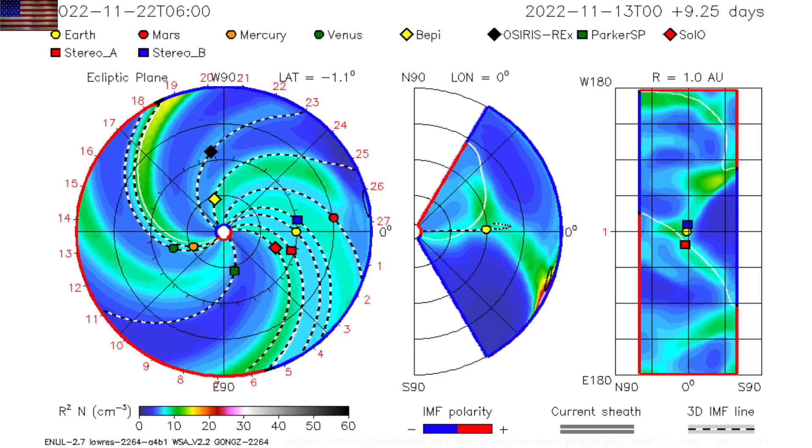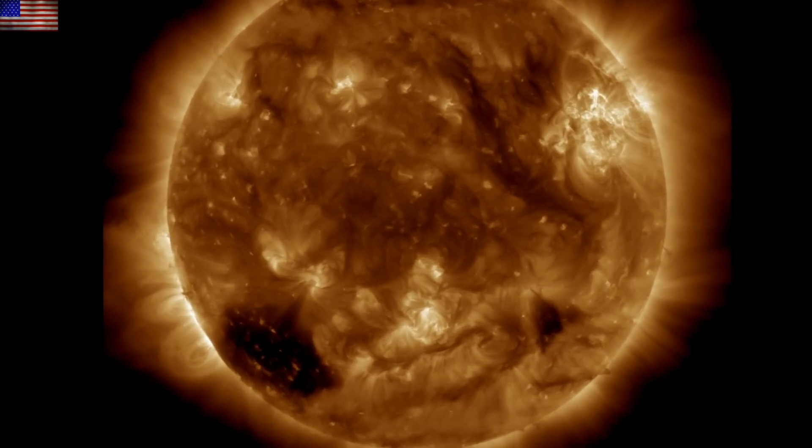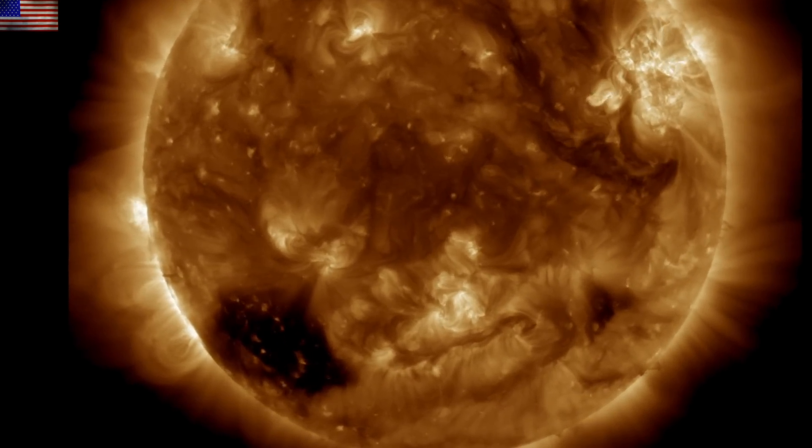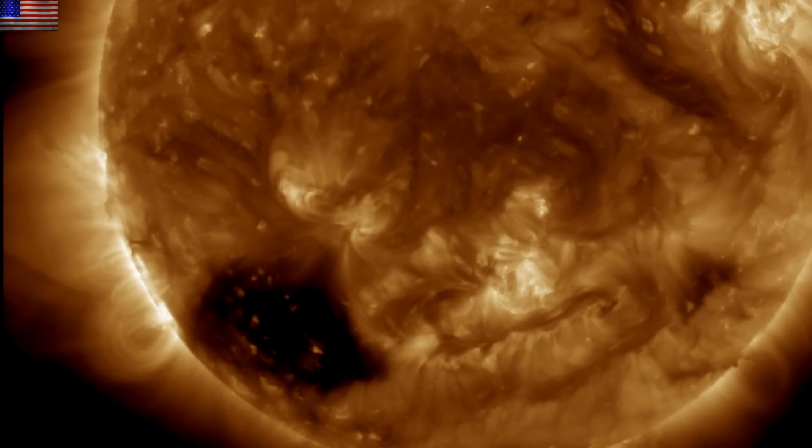Otherwise, we are happy to say that eruptive risk is dropping on our star at the moment. Our eyes will go to the incoming southern coronal hole and potential sunspots coming in behind it, as solar wind and geomagnetic conditions at Earth are currently quiet.